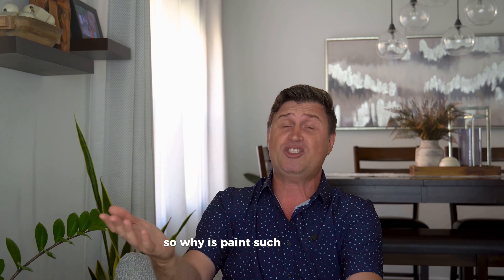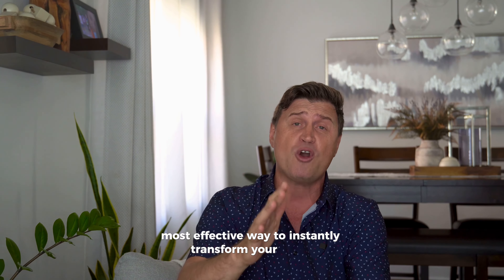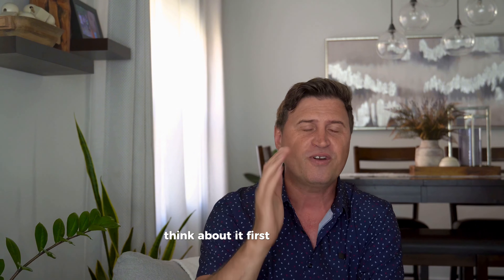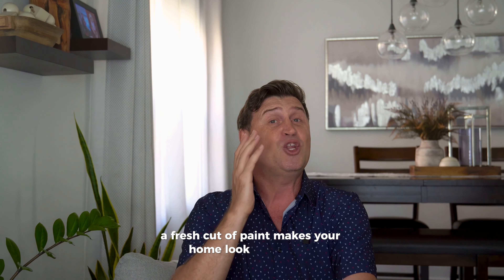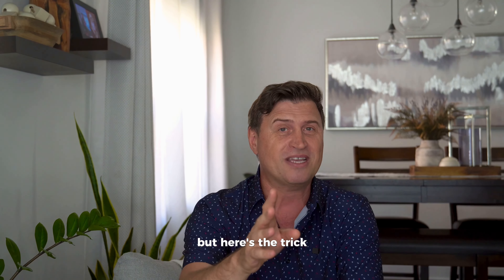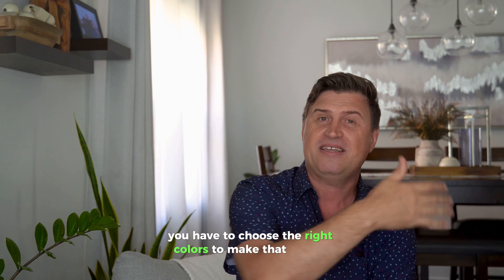So why is paint such a big deal? Simple — it's the cheapest, most effective way to instantly transform your home. Think about it, first impressions always matter. A fresh coat of paint makes your home look brand new, but here's the trick: you have to choose the right colors to make that impact.